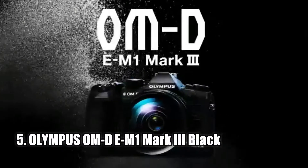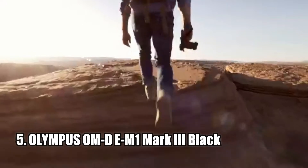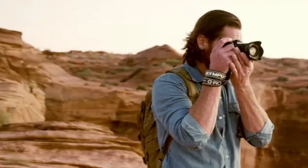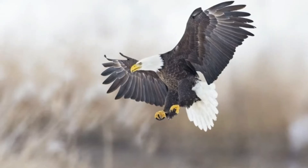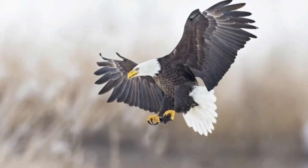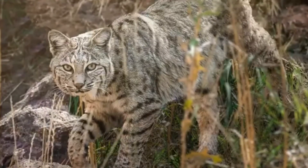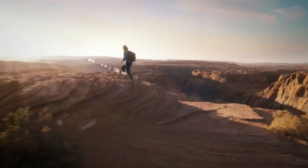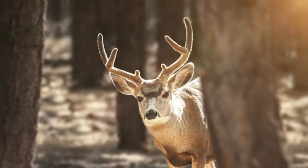Number 5: Olympus OM-D E-M1 Mark III Black. The Olympus OM-D E-M1 Mark III Black camera body is a powerful and robust camera that is perfect for all kinds of photographers. It is dust-proof, splash-proof, and freeze-proof, with a magnesium alloy weather-sealed construction that ensures it can withstand any kind of extreme environment.